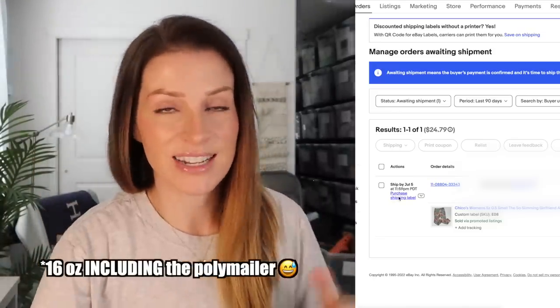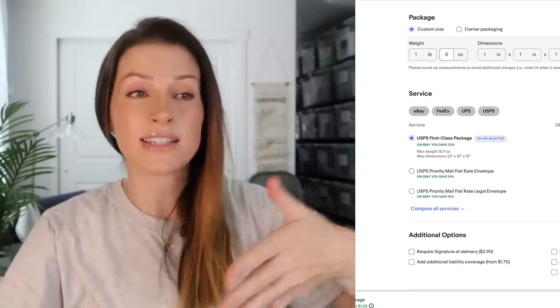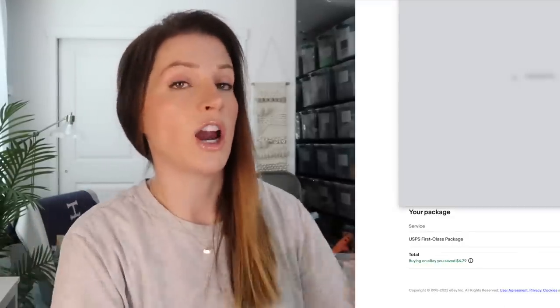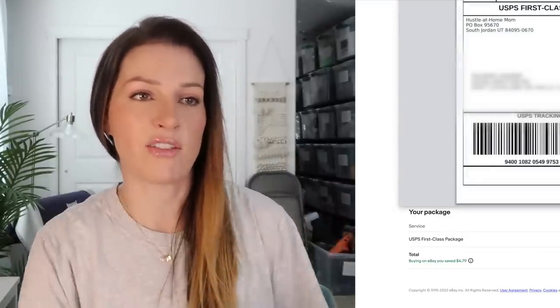That means I can ship them first class. Anything 16 ounces or under is first class so it's a little bit cheaper. If this were over a pound I would ship it padded flat rate. I use these poly mailers for whatnot auctions mostly, but I thought it'd be fun to show you — it's just like a fun poly mailer from Amazon. I picked up some inventory last night and I'll show you guys some footage of that.